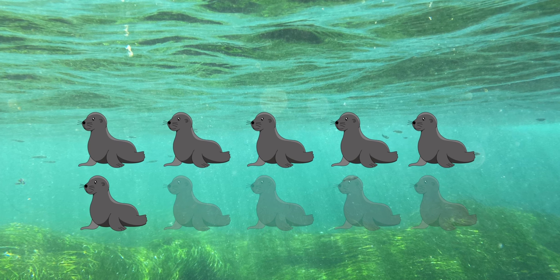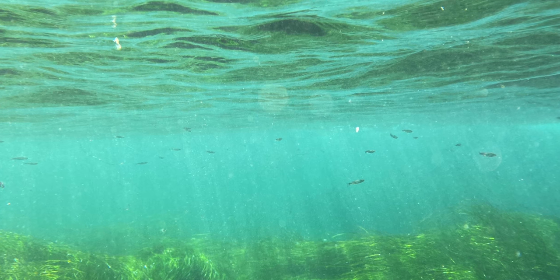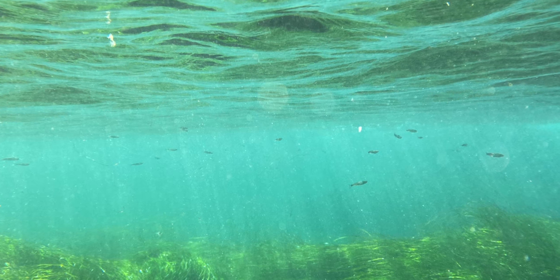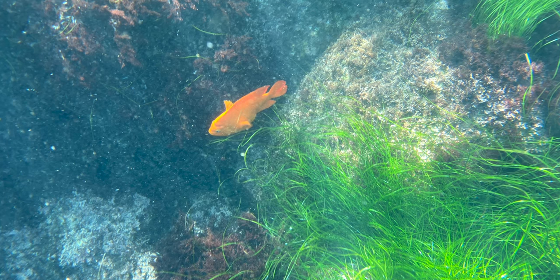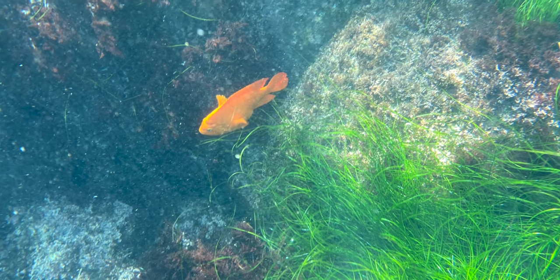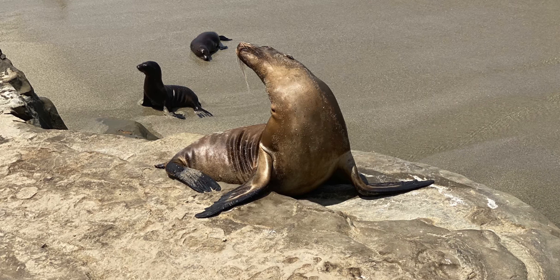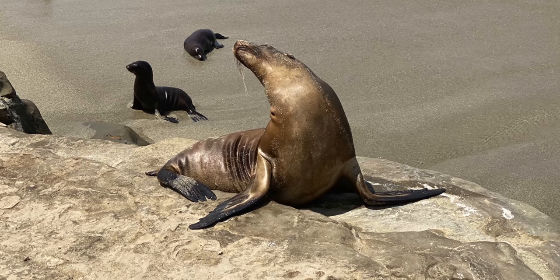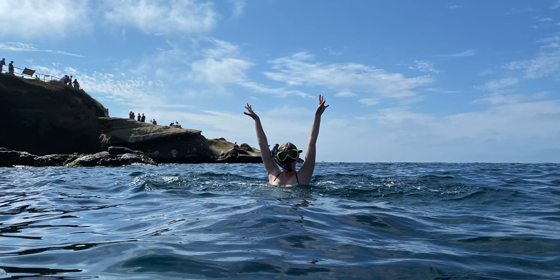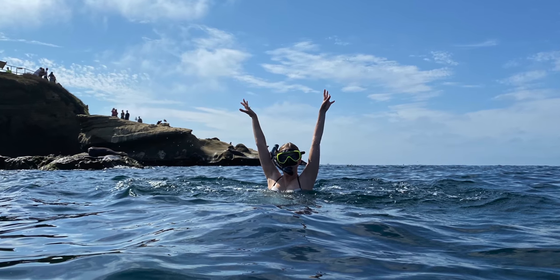As for underwater shooting, it's definitely good for vacation and if you need to shoot something underwater, but definitely not as professional as it could be. If you want something more than that, you'd better get a GoPro or any other dedicated camera. But for what it was, that was pretty good. Until next time, that was Alex Rina — bye!